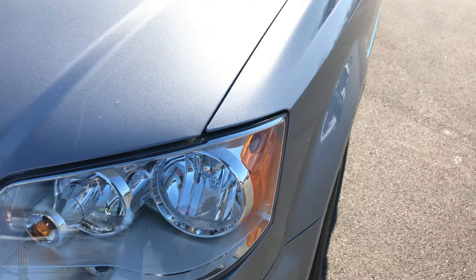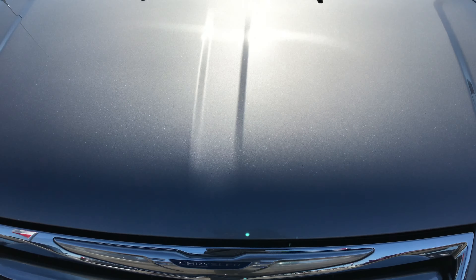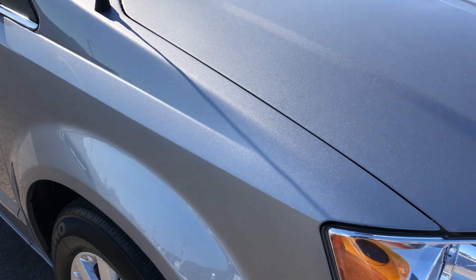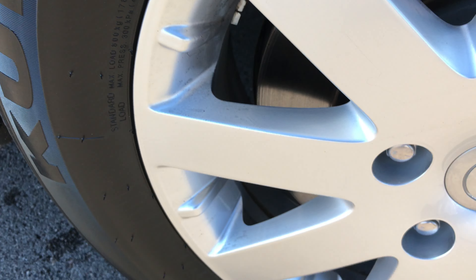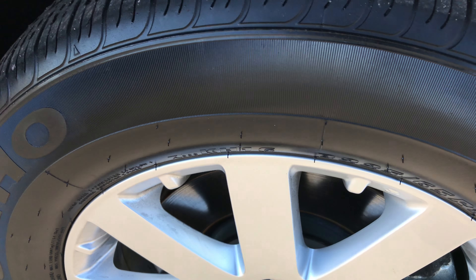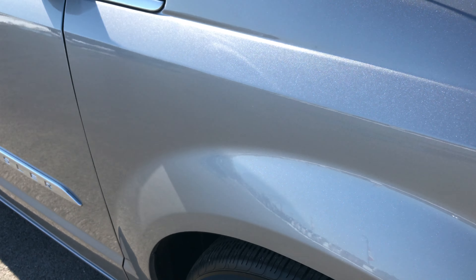This is a 2016 Chrysler Town & Country Touring. This vehicle has the award-winning 3.6 liter Pentastar V6 motor. This color is called Billet Silver. From this video you'll be able to tell that this van is really clean all the way around.